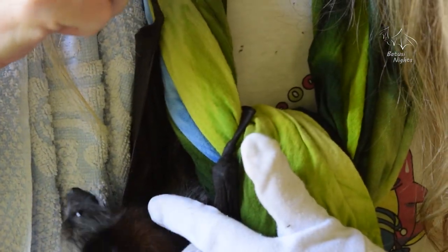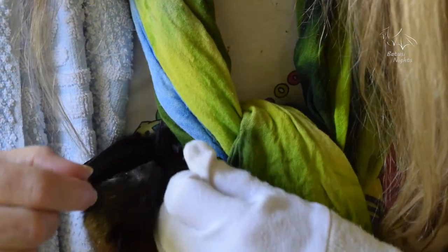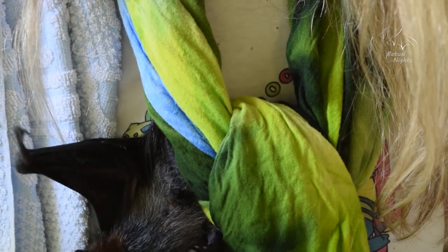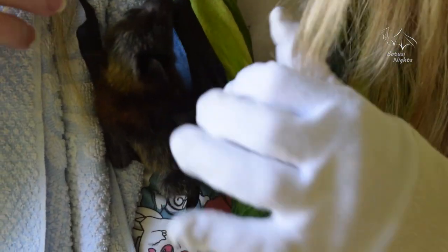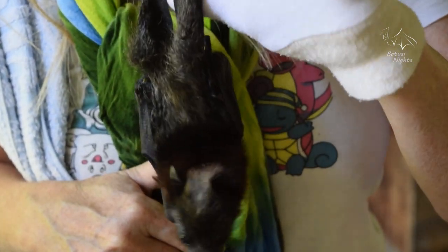As long as they've got at least one foot hanging on tight, they're pretty happy. They like having something in their mouths too, but she's never taken to a dummy and she's not really biting onto things. That's how baby flying foxes hang on to things.